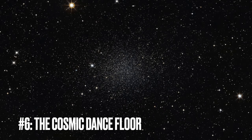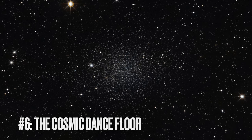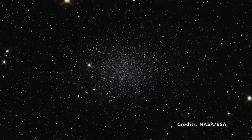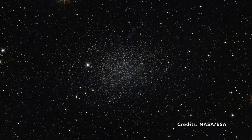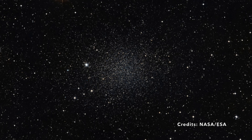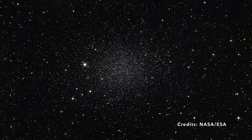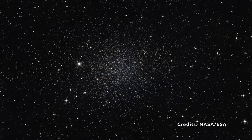Image number six: The Cosmic Dance Floor — Unveiling the Secrets of the Sculptor Dwarf Galaxy. Let's embark on an extraordinary journey to a far corner of the cosmos: the Sculptor Dwarf Galaxy, located in the Sculptor constellation a mere 290,000 light-years away. This enigmatic galaxy is like a quieter, distant cousin to our own bustling Milky Way, acting as a kind of companion to it, orbiting around it much like a loyal friend.